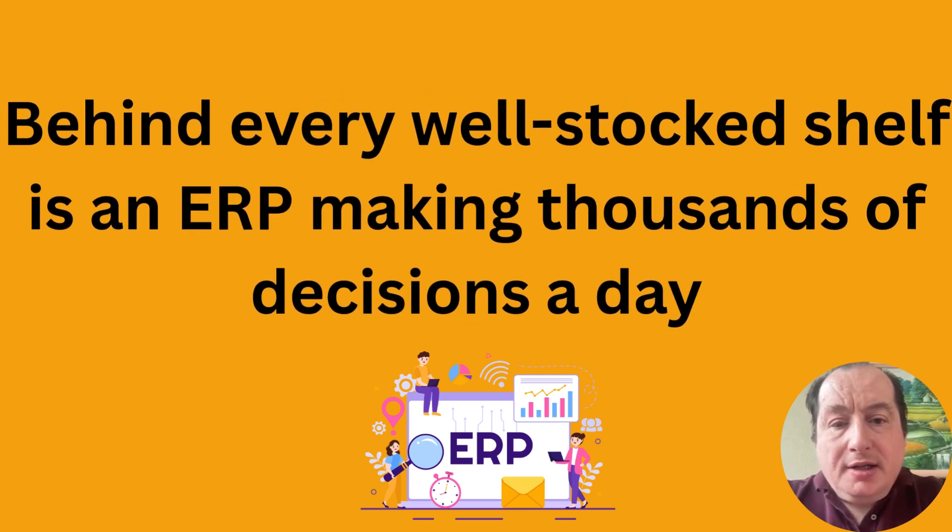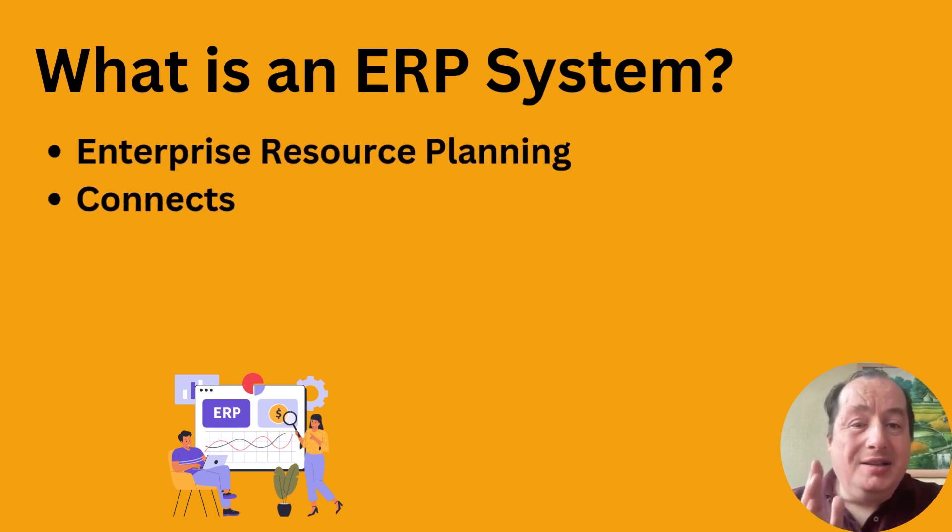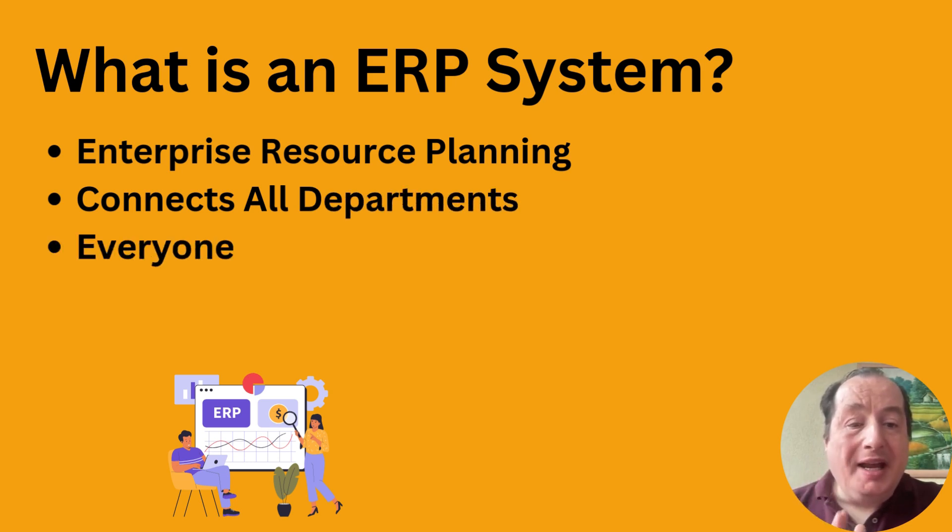Hi there, welcome to FMCG by Alex. My name is Alex and today I would like to talk to you about ERP systems and how they make your life better when you work at an FMCG company. Without any technical jargon, what is an ERP system exactly? ERP stands for Enterprise Resource Planning.